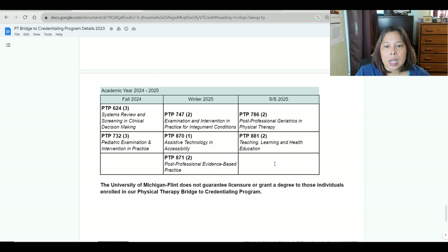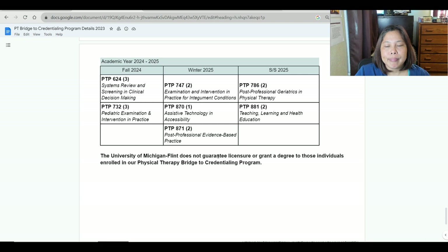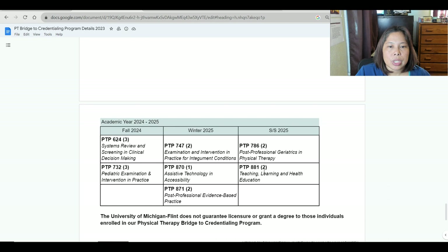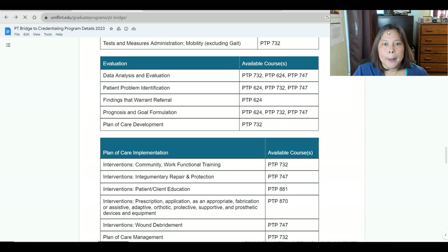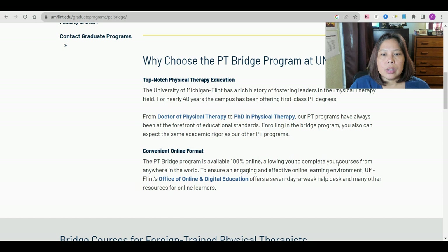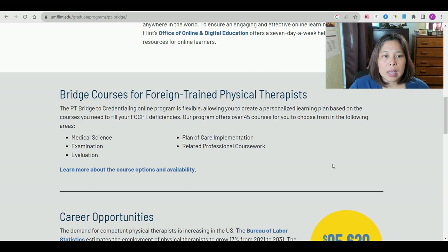They also have this disclaimer: the University of Michigan, Flint does not guarantee licensure or grant a degree to individuals enrolled in the physical therapy bridge to credentialing program. Back on the website, you can confirm it is 100% online — so anywhere you are in the world, you can apply here and take your deficient subjects.